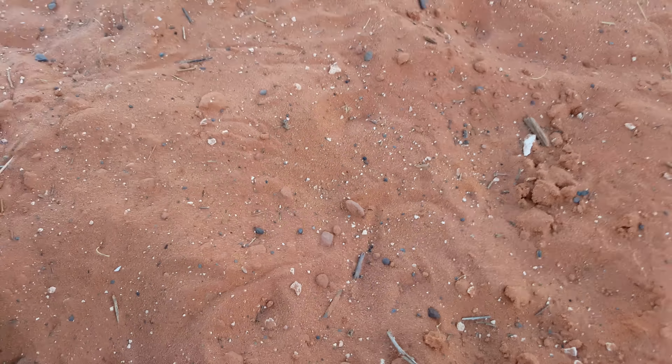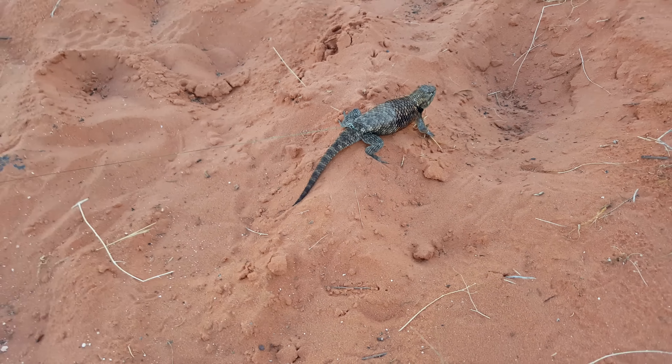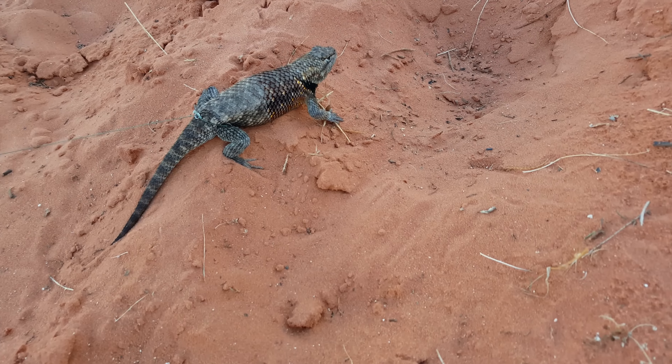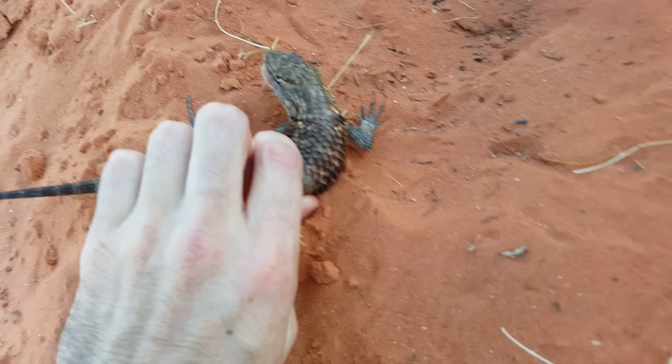Yeah, he's got his mouth open. He's running towards me. Okay, buddy. Hold on, hold on. Now you don't, little bastard.